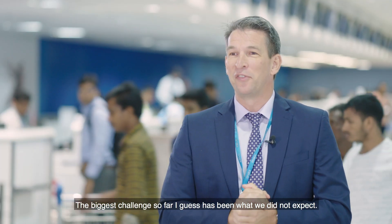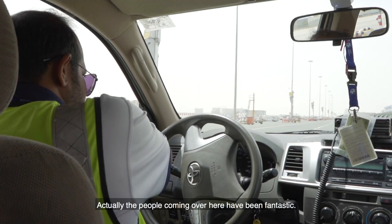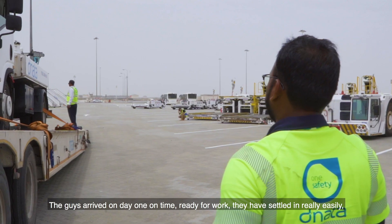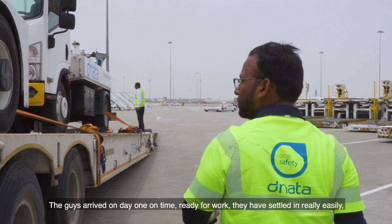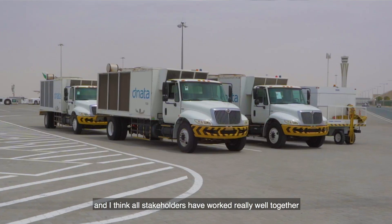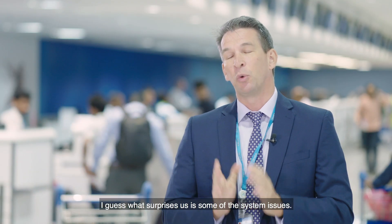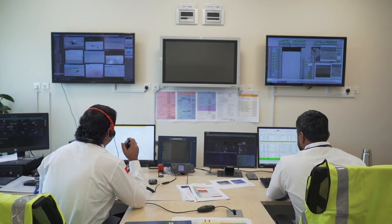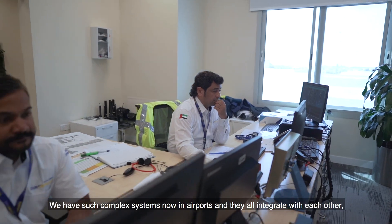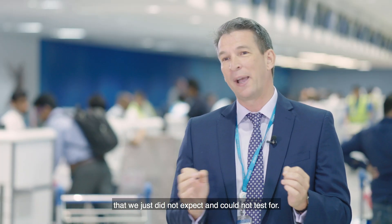The biggest challenge so far has been what we didn't expect. The people coming over here have been fantastic — the team arrived on day one, on time, ready for work. They settled in really easily and all stakeholders have worked really well together throughout the first week of SRR. What surprised us were some of the systems issues. We have such complex systems in airports that all integrate with each other, and there's been missing data and things we just didn't expect and couldn't test for.